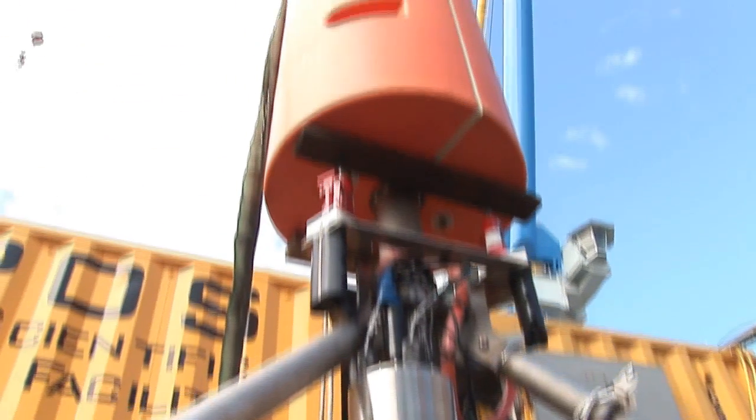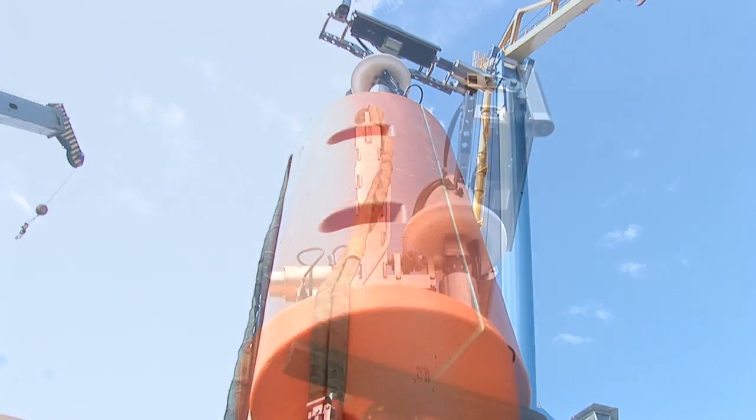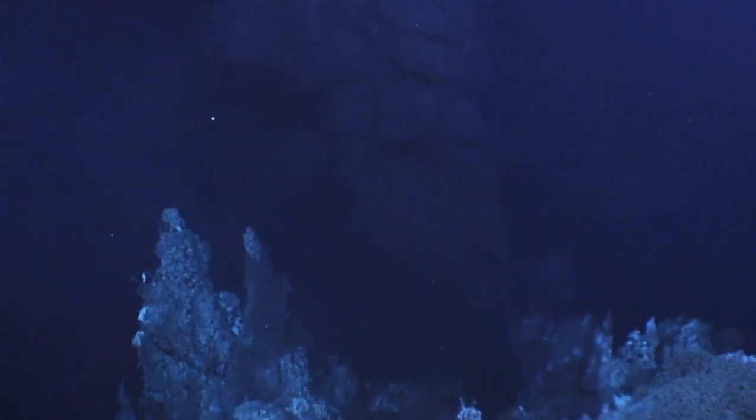I'm going to talk about an instrument that we'll be deploying on this cruise called COVIS. COVIS stands for Cable Observatory Vent Imaging Sonar. This instrument uses an acoustic technique to image the shape of hydrothermal vent plumes, and also uses an acoustic technique to measure the flow rate out of these plumes using a sonar processing technology called Doppler processing.